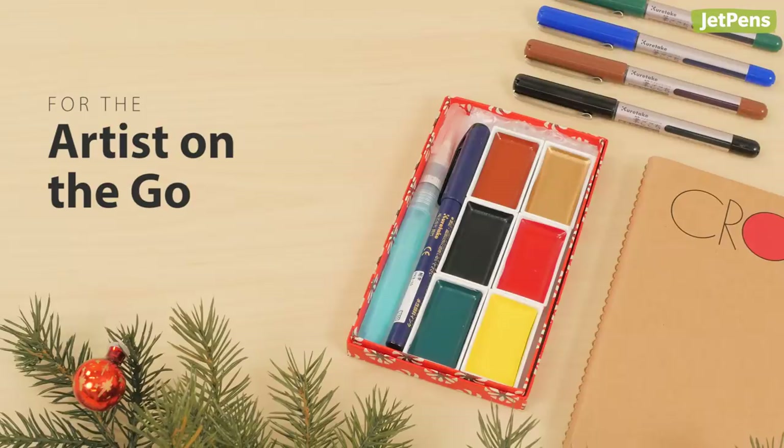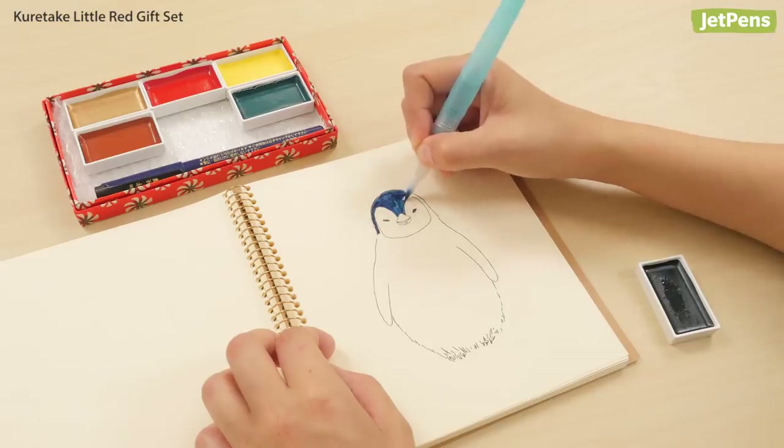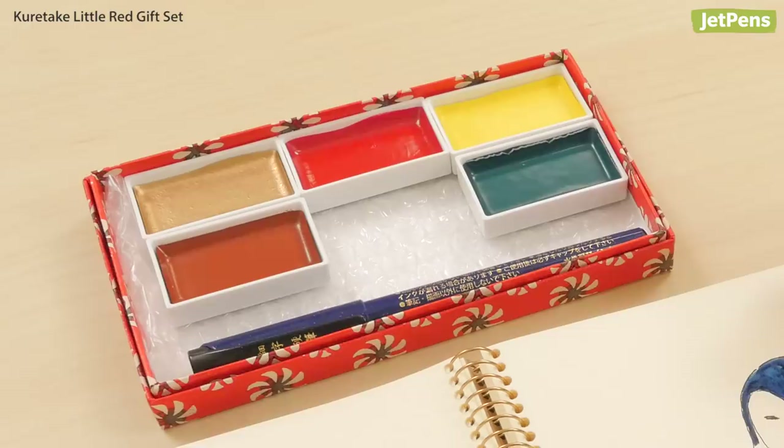Ultra portable art kits are a great gift option for artists on the go. The Kuretake Little Red Gift Set includes six pans of watercolour, a water brush pen, and a brush pen with waterproof black ink.